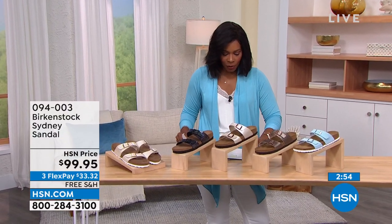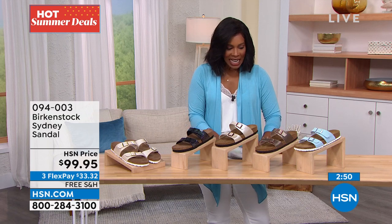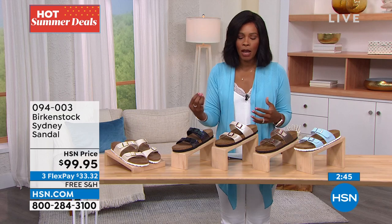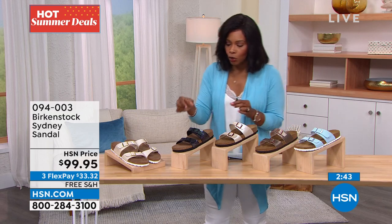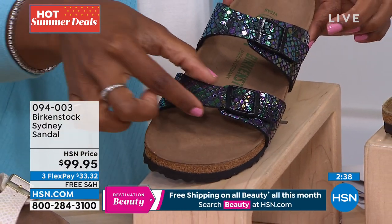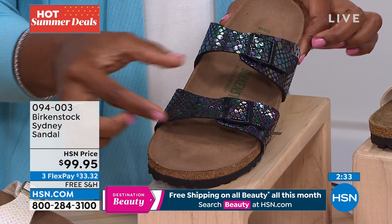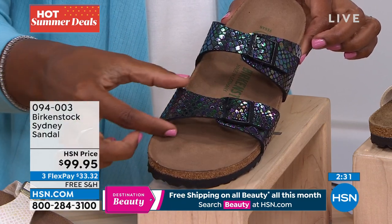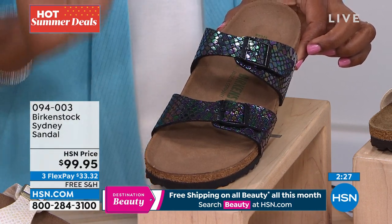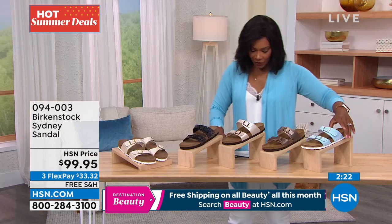Let's talk about the Sydney. You might look at this and say, 'Oh, that's the Arizona' — remember the Arizona has two straps, but they're a little bit wider. What you see on the Sydney is that the straps are a little bit more contoured. If you love the idea of the Arizona but feel like a thinner, more contoured strap is more feminine on your foot, this is the style you want. Let me show you all the colors.